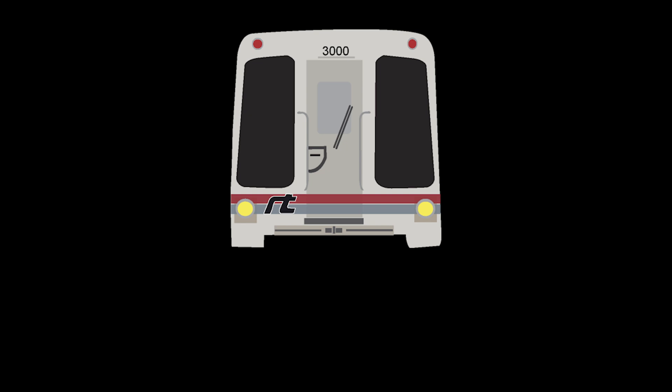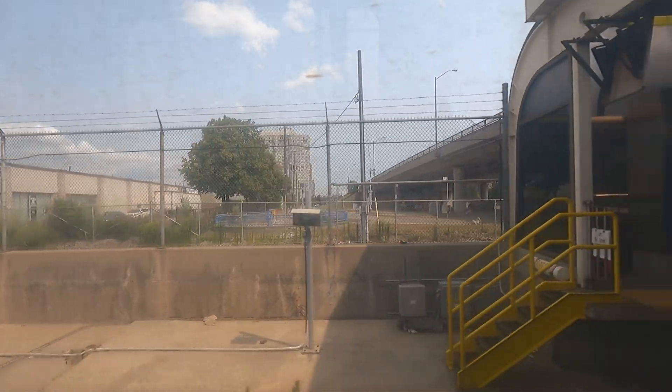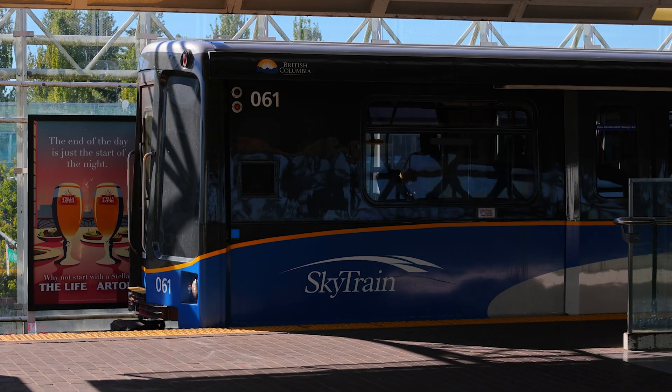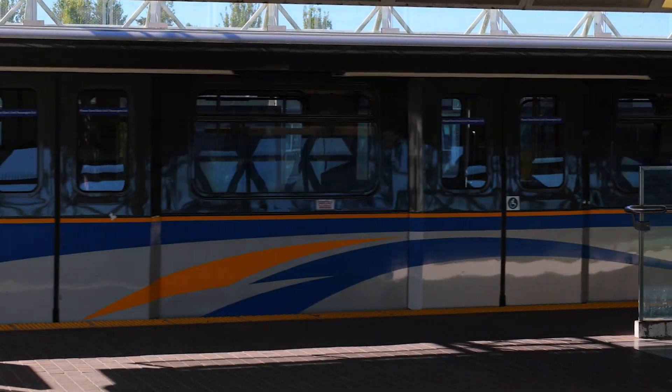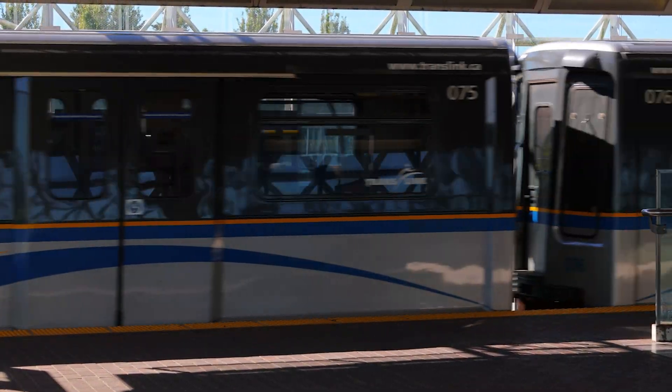In October 1983, the ICTS's first vehicle, TTC's 3000, was rolled out of the Millhaven plant and delivered to Toronto by April 1984. After numerous delays, the Mark I started service on the Toronto RT in March 1985 as the first ICTS system in service. The Vancouver SkyTrain, the second system powered by ICTS technology, opened officially on December 11, 1985, for the Expo 86 Fair near Main Street.